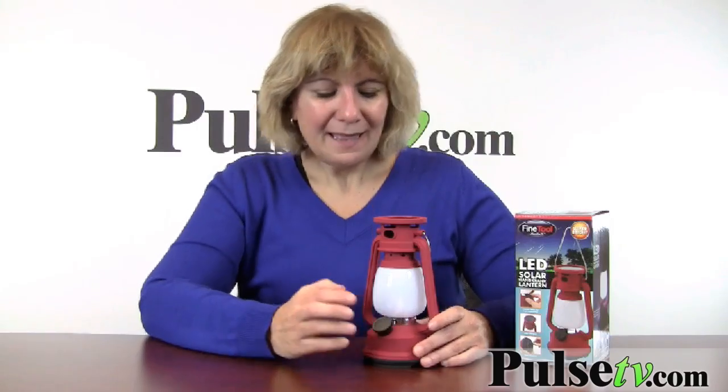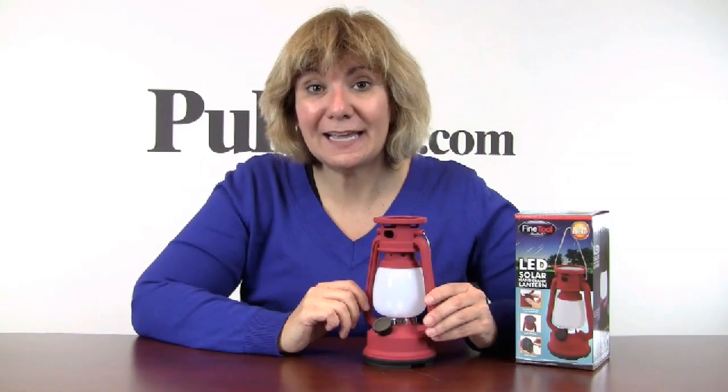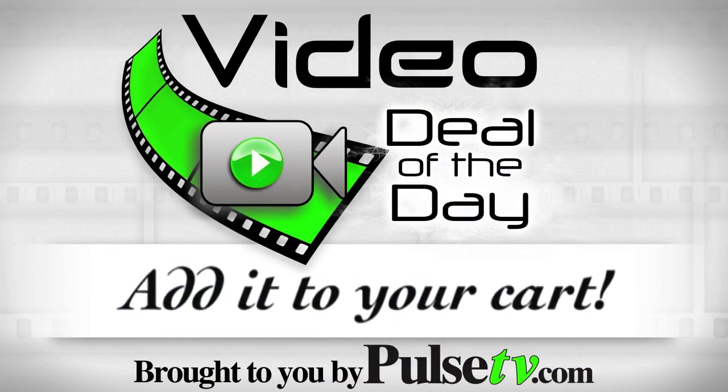The only thing I don't like about this is the knob — it's a bit delicate, so be careful when you're using it. This again is a very important item to have in your household, even in your car. We have a tremendous deal on these today, especially when you buy two or more. So head on over to our site and add it to your cart.